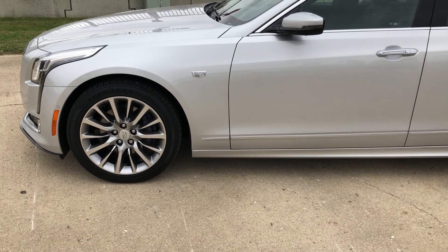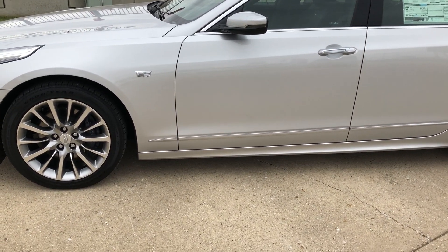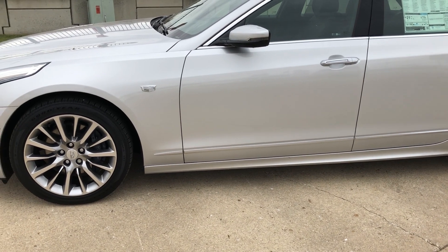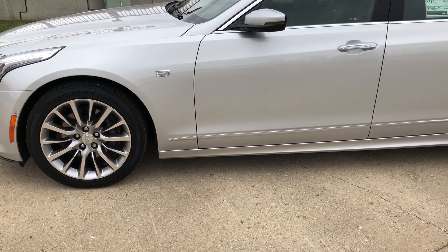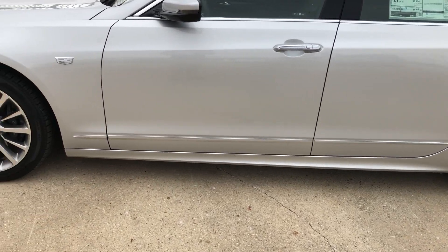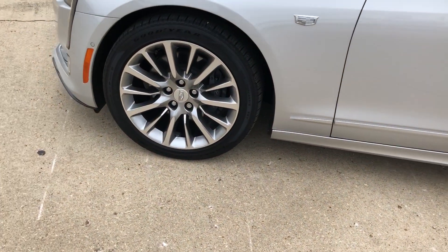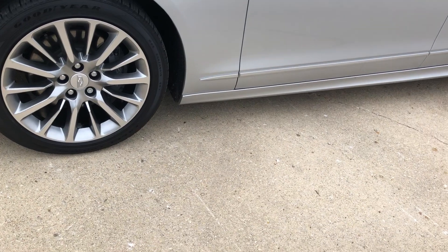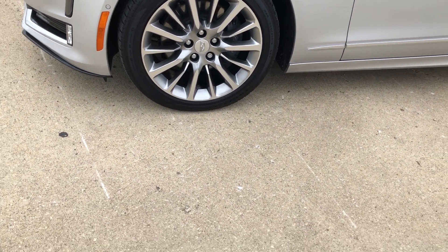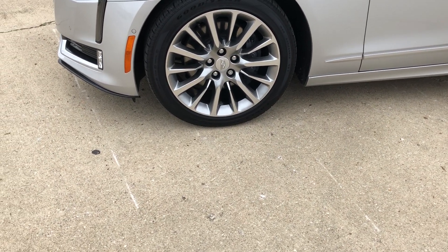It's got a 3.6 liter V6 engine and an 8-speed transmission. It is all-wheel drive. This is the luxury level and we've got Goodyear Eagle Touring tires — 19-inch tires — mounted on machined alloy pearl nickel wheels.